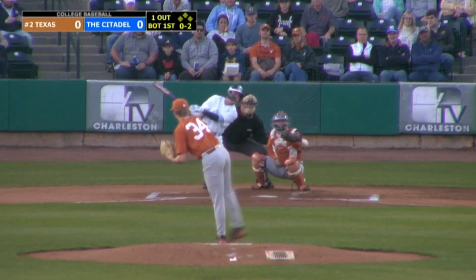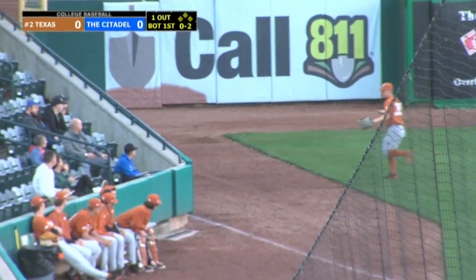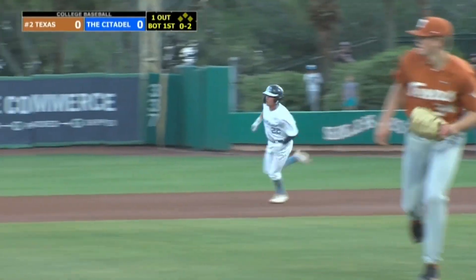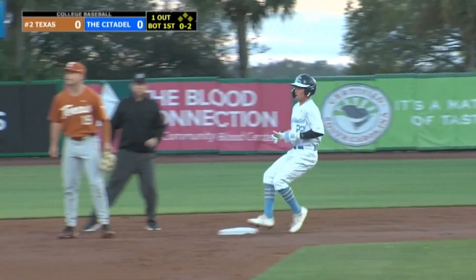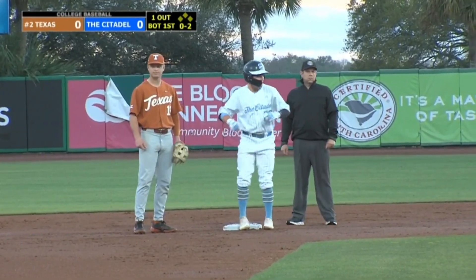Fastball. The 0-2 once more, and Skoll slaps it over the third base bag for a fair ball trickling into the left field corner. It's going to roll all the way to the wall as Skoll's up to second — he has himself a stand-up one-out double.